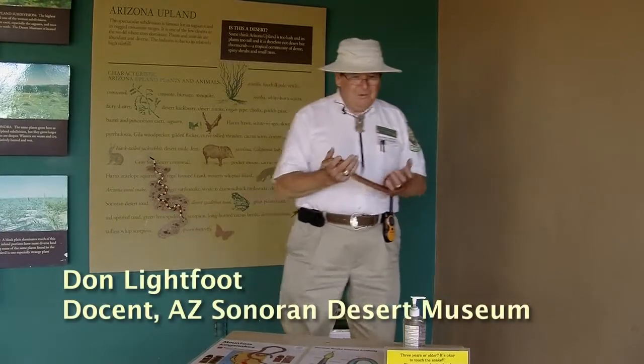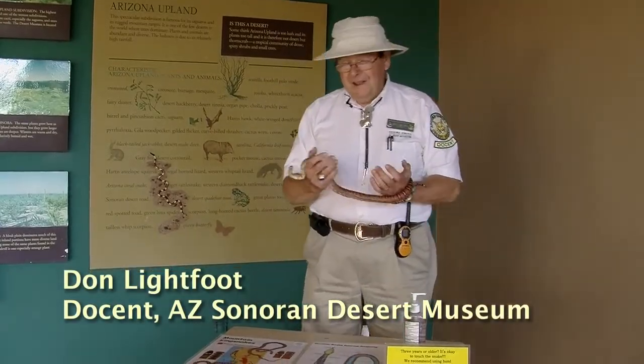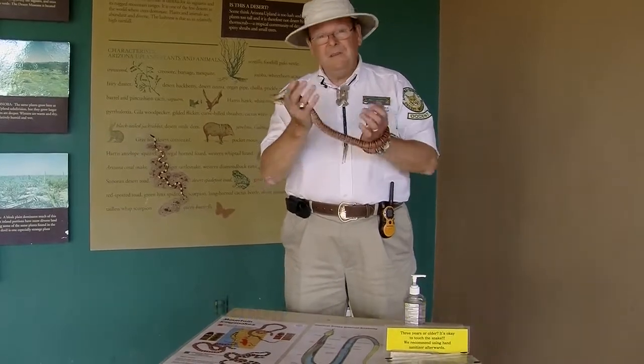Good morning. My name is Don Leifold. I want to welcome you to the Arizona Sonora Desert Museum. Today we're interpreting a mountain king snake.